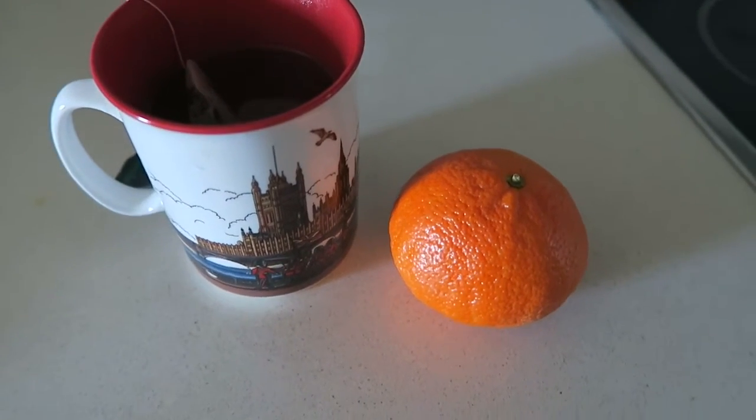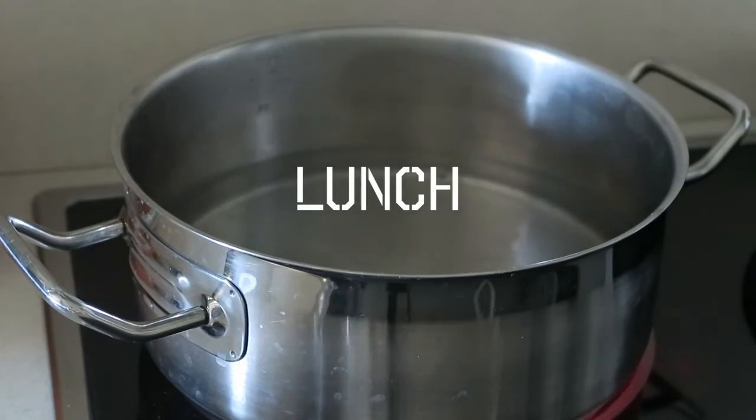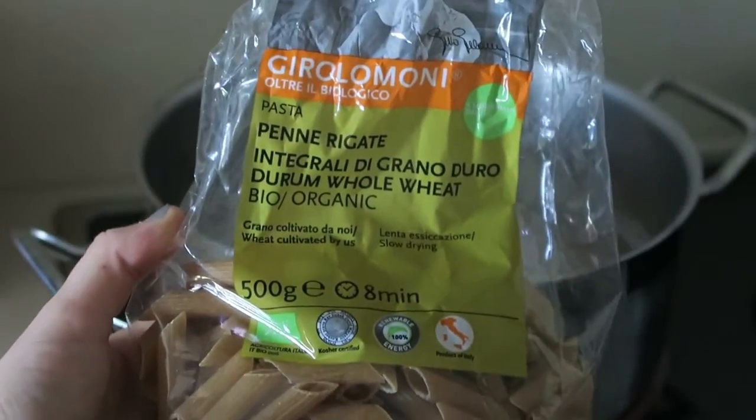Between meals I always have some kind of snack, so that day I had a tangerine and green tea. For lunch I had some whole wheat organic pasta, so I poured it into boiling water.